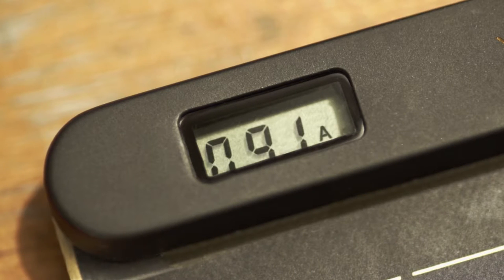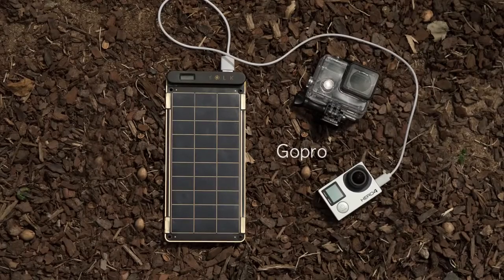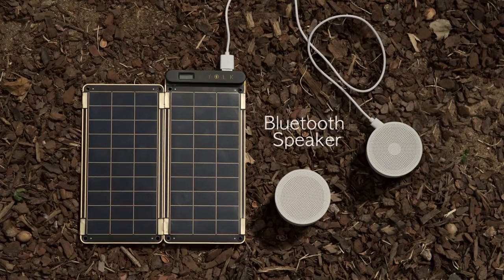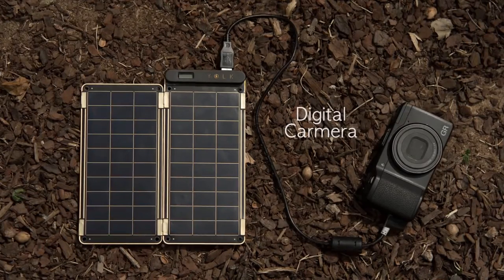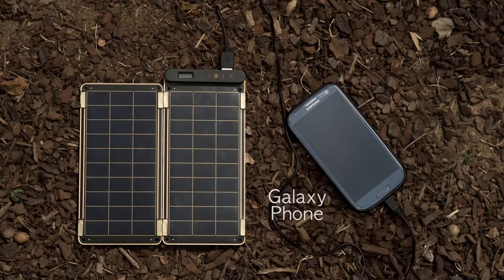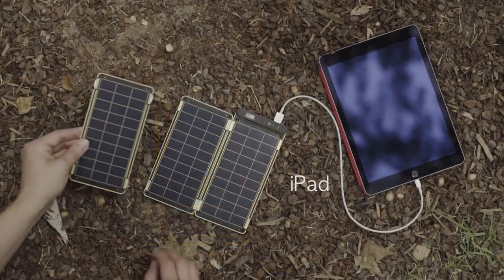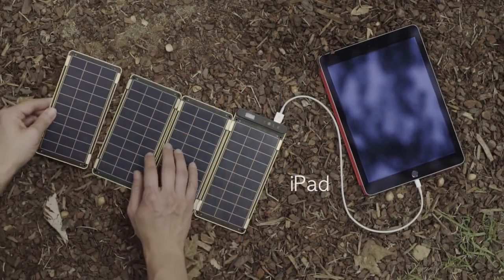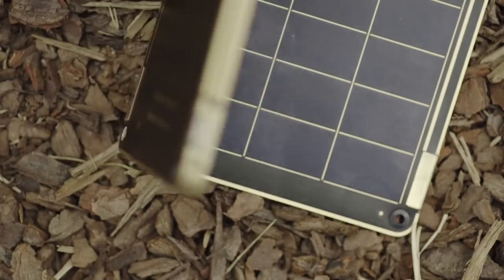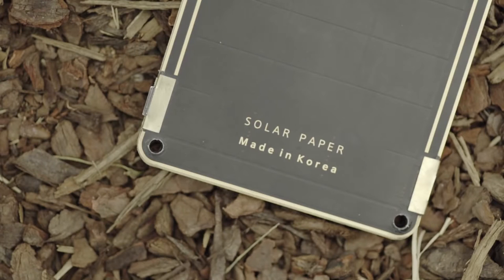It allows users to know the exact power amount via numbers displayed on the LCD screen. Various devices such as GoPro, external battery, Bluetooth speaker, digital camera, AA battery charger, flashlight, smartphone, and even tablet PCs that require more power can be charged by adding additional panels. Magnet connectors help to conveniently add or subtract solar panels.